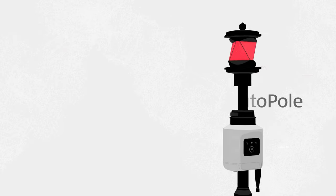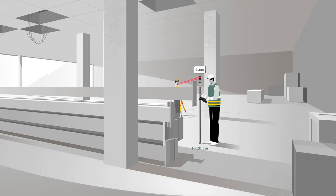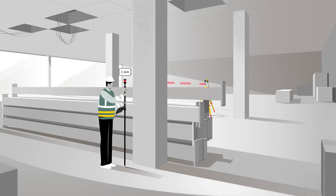Experience new heights in productivity with the Leica AP20 AutoPole, the ultimate smart solution for Leica robotic total stations. Now you can fully focus on your measurement as the AP20 automatically measures and applies pole height changes from the pole directly into the field software.